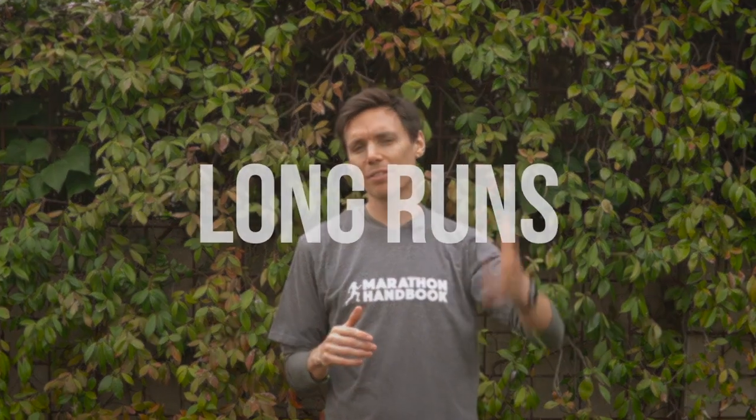Hey guys, today we're going to be talking about everything long runs. Long runs, as the name suggests, are when you head out the door and go for a run that goes to the upper limit of your mileage range. The weekly long run is a core part of most training plans, especially half marathon, marathon, and ultra marathon training plans. So whether you're training for a race or just fancy heading out for a long running session, it's worth knowing a little bit more about long runs.